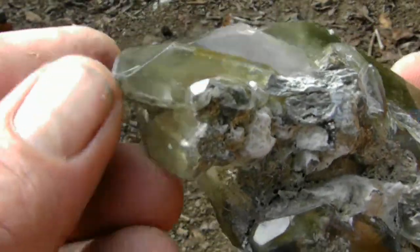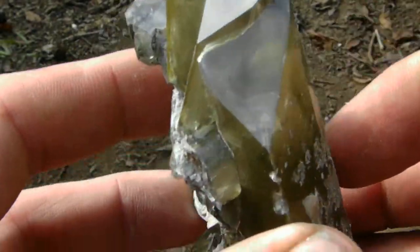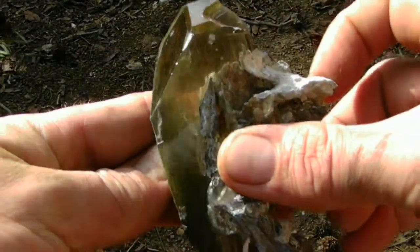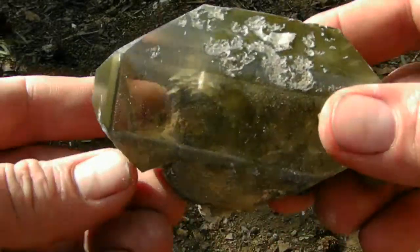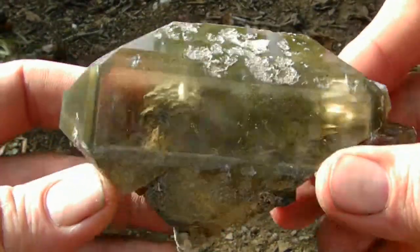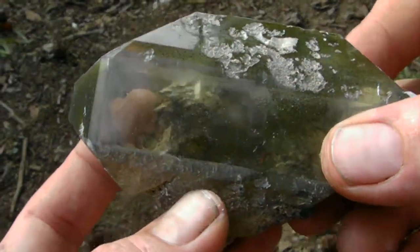There are a few smaller barites attached to it. It's a beautiful display specimen. A specimen this nice from this location is very rare. You can see my finger through it to show you how clear it is.